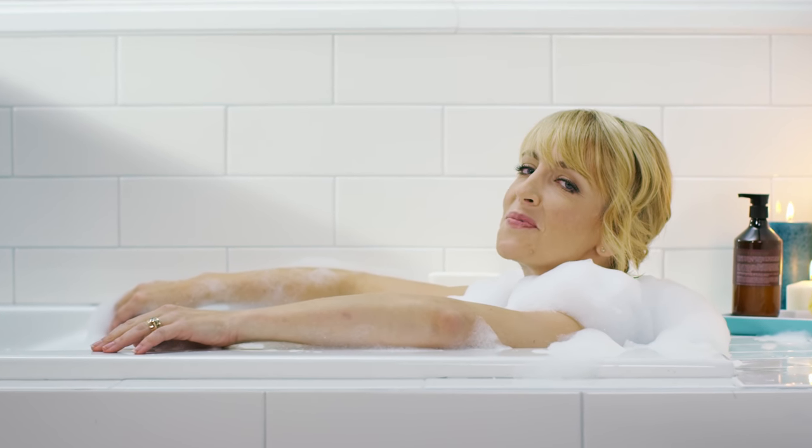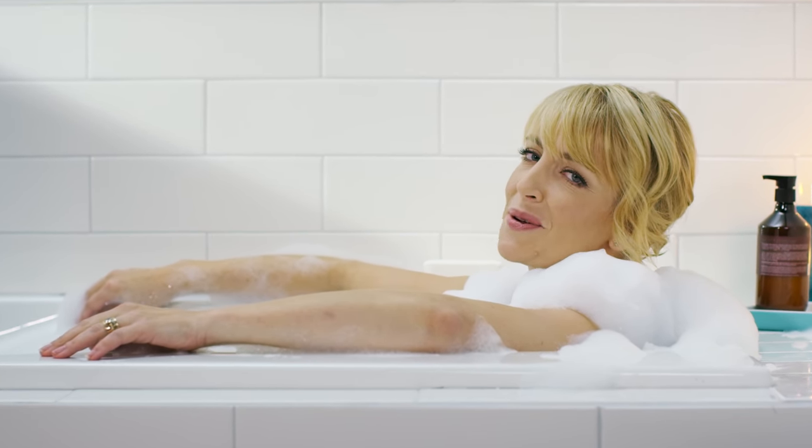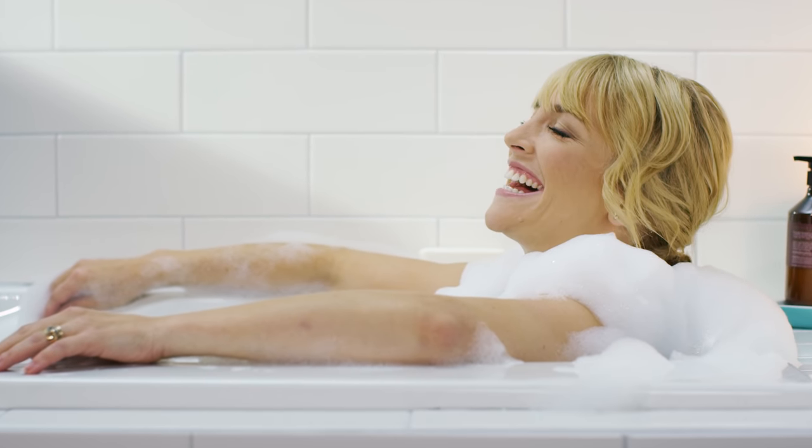I have three kids and I work from home, so people always ask me how I stay so calm and organized. I'm kidding.